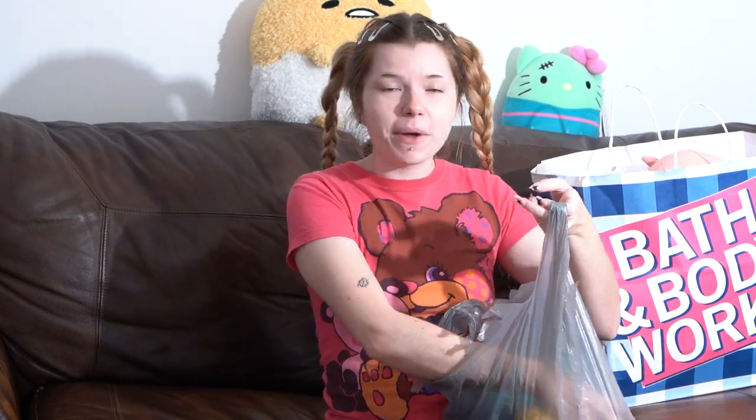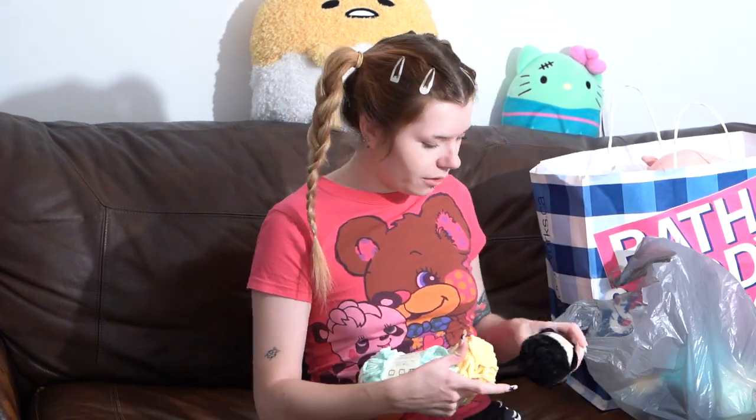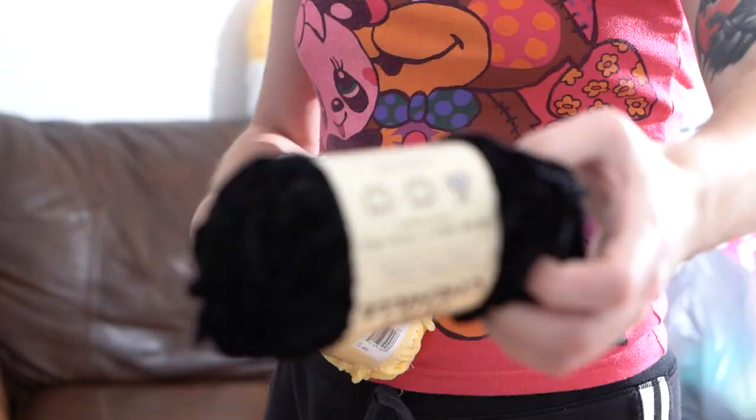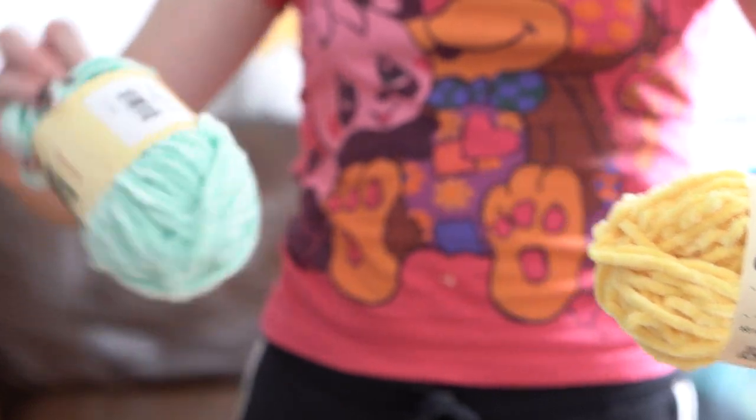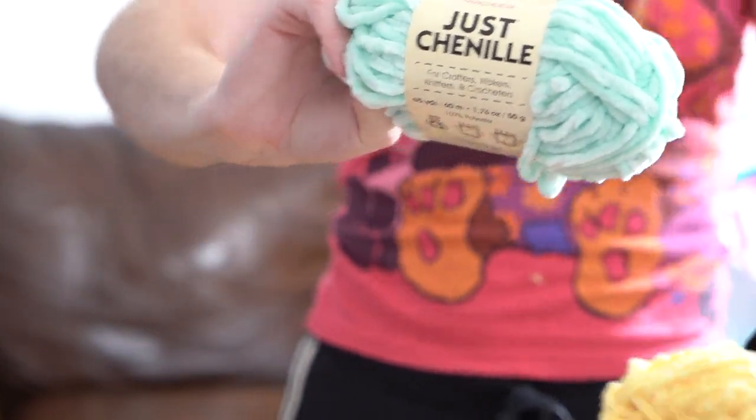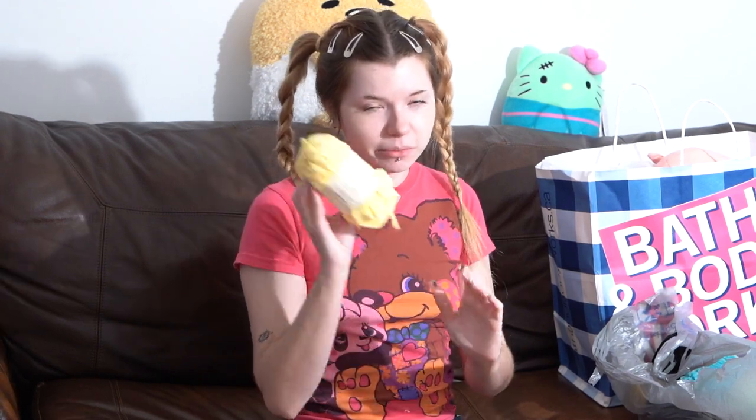My bestie is also a huge crafter. She got me a beauty bag of dollar store yarn — my Dollar Trees never have yarn. She got me three colors of chenille: black, yellow, and a beautiful mint color. There's more in this bag too. I will definitely use this yarn and I'm grateful she got it for me because I'll use it in a video — stay tuned!